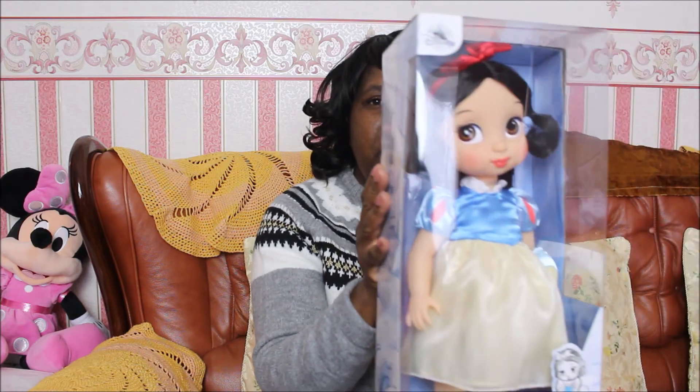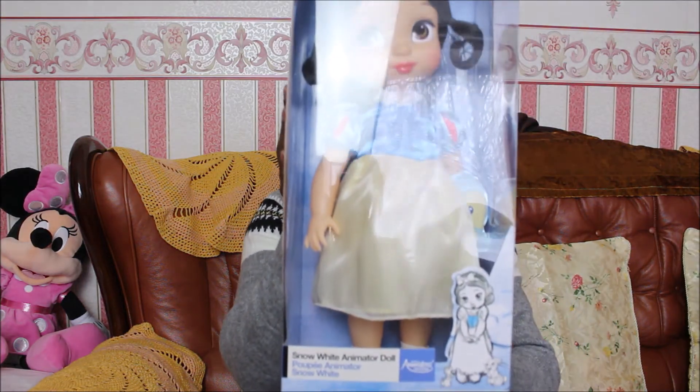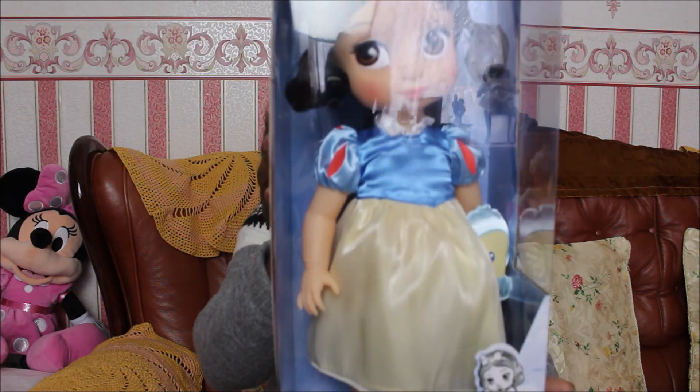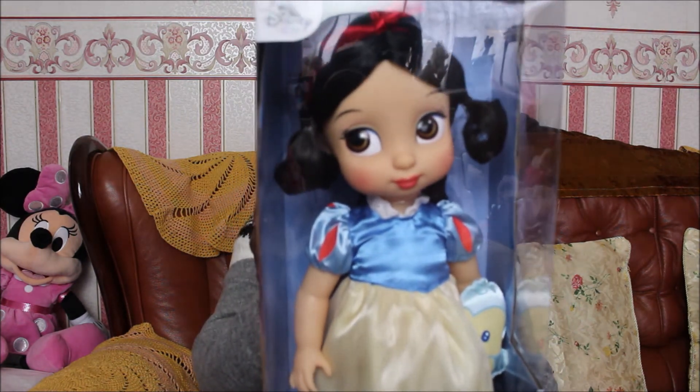And now I'm going to show you my final piece, that I received for Christmas a couple of years ago, in 2018. And here she is — the animated doll. Isn't she beautiful?